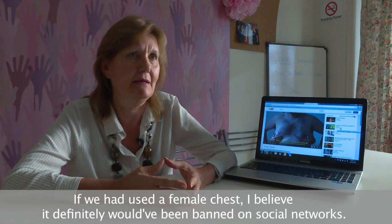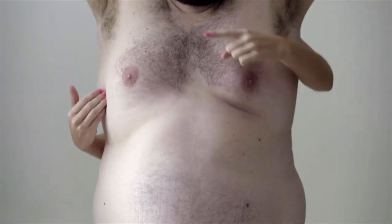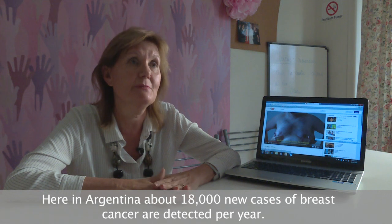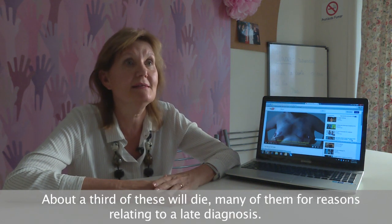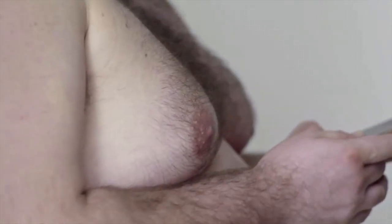If we had used female breasts, it would definitely have been censored in the networks. Here in Argentina, there are approximately 18,000 new cases of breast cancer per year, of which approximately a third part of the breast cancer deaths are related to having reached a diagnosis in a late way.